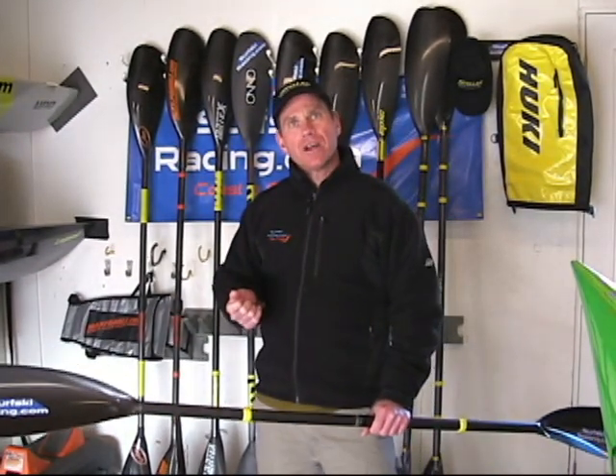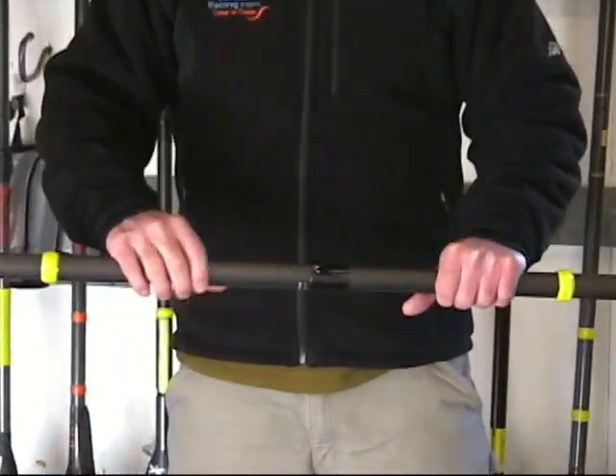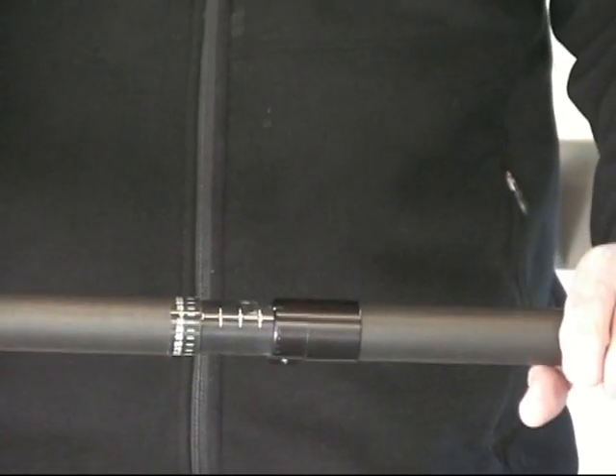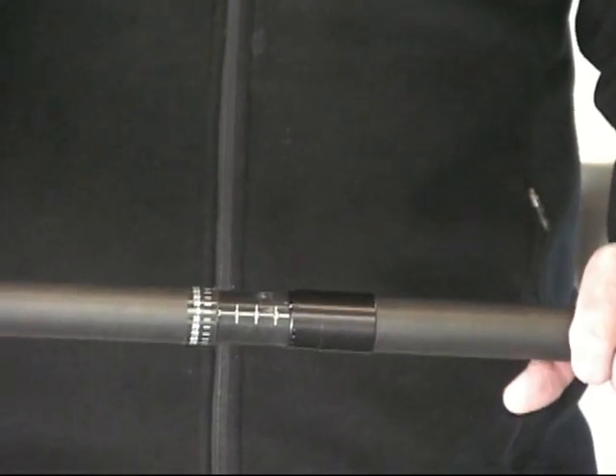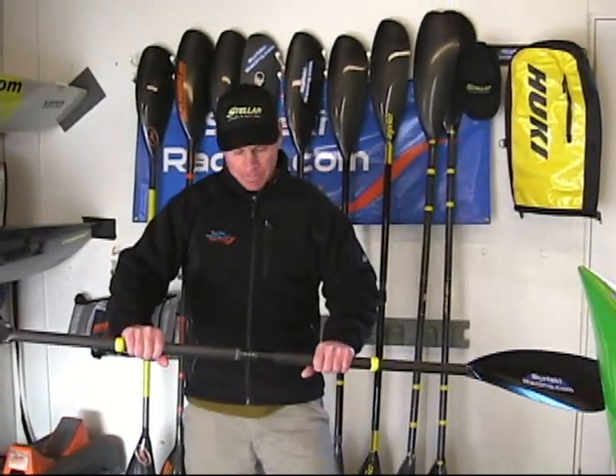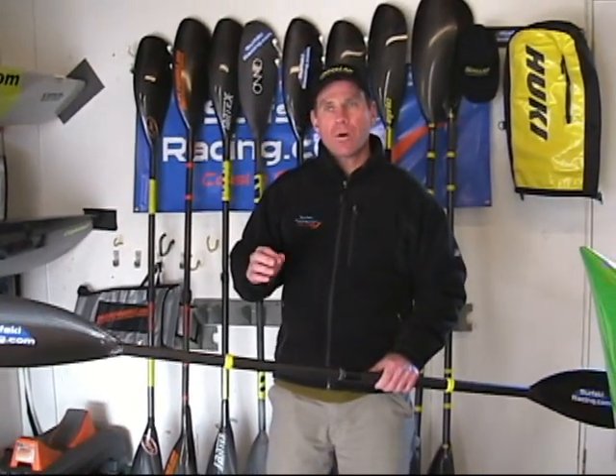The next thing you want to consider is the different types of ferrules. All these brands behind me have slightly different ferrules. Some require more maintenance than others. Some you can change on the fly in five seconds; others you have to get your screwdriver or some kind of tool out to change. Make sure you're comfortable with the ferrule on that particular paddle. The one I have in my hand here happens to be an Ono, and they use a quick lock method — it has a lever, you just flip it over. You can easily change the length of the paddle and also the feather angle, and this takes about five seconds on the water.